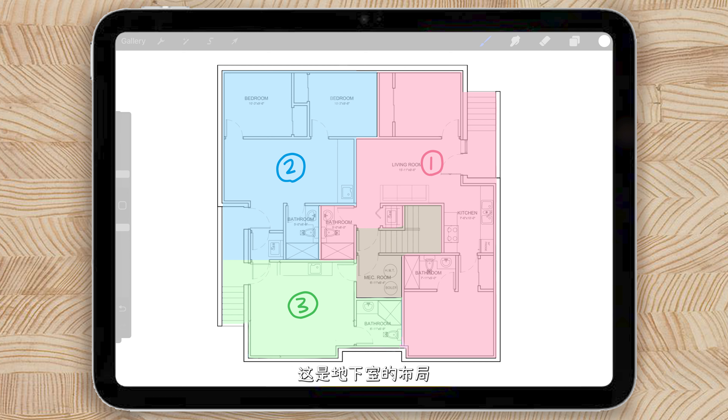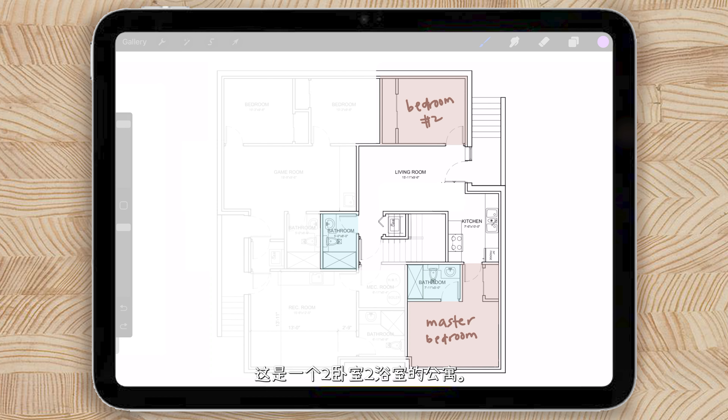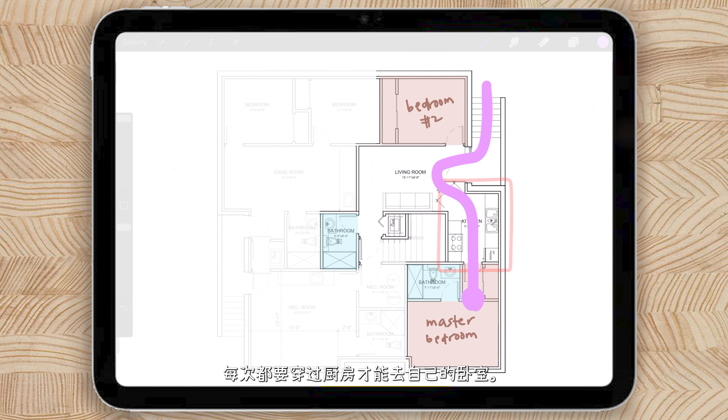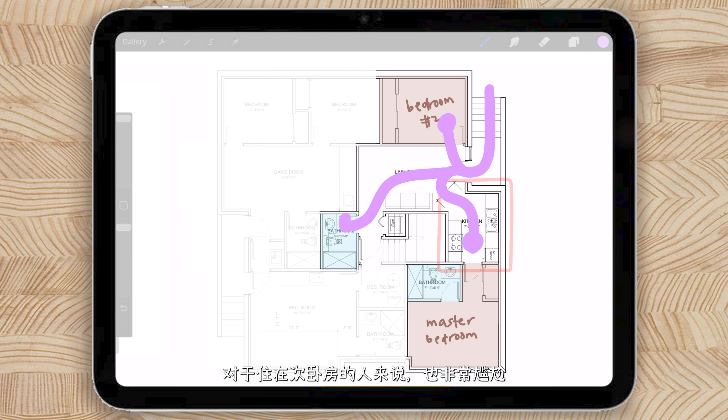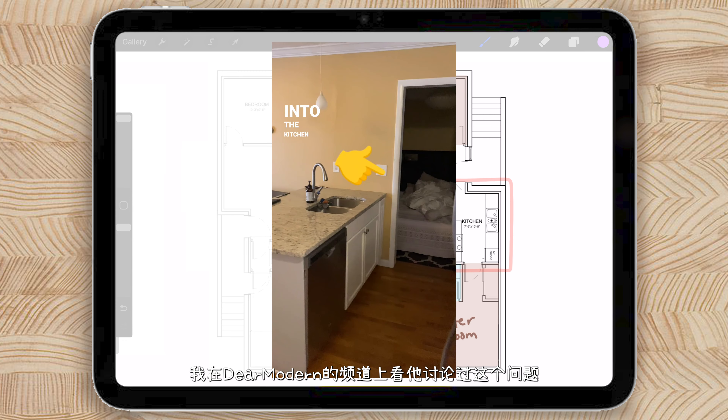This is the basement layout. There are three units and we're going to focus on suite number one today. This is a two-bedroom, two-bathroom apartment. Immediately, the biggest problem with this space is the circulation, especially the circulation of the kitchen. The person who lives in the master bedroom has to go across the kitchen every single time to get to their bedroom, and it's super awkward for the other person as well. I saw a video from Dear Modern a while back talking about this exact issue — I honestly couldn't believe it when I saw this floor plan myself — so let's fix this.